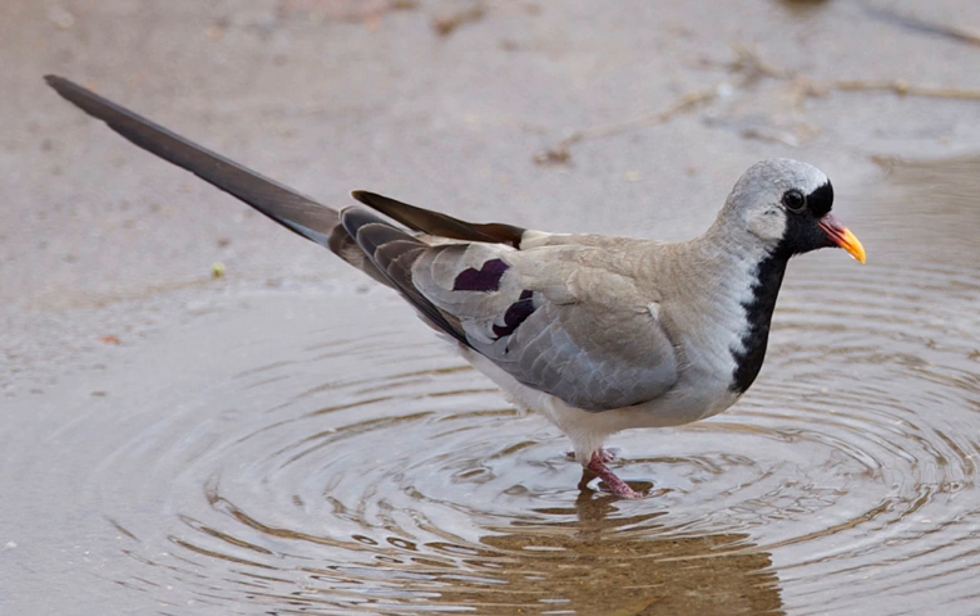The adult male has a yellow and red beak and a black face, throat and breast. The adult female lacks the black and has a red-based grey bill. Young birds are dark blotched on the wings and shoulders, and otherwise resemble the females.